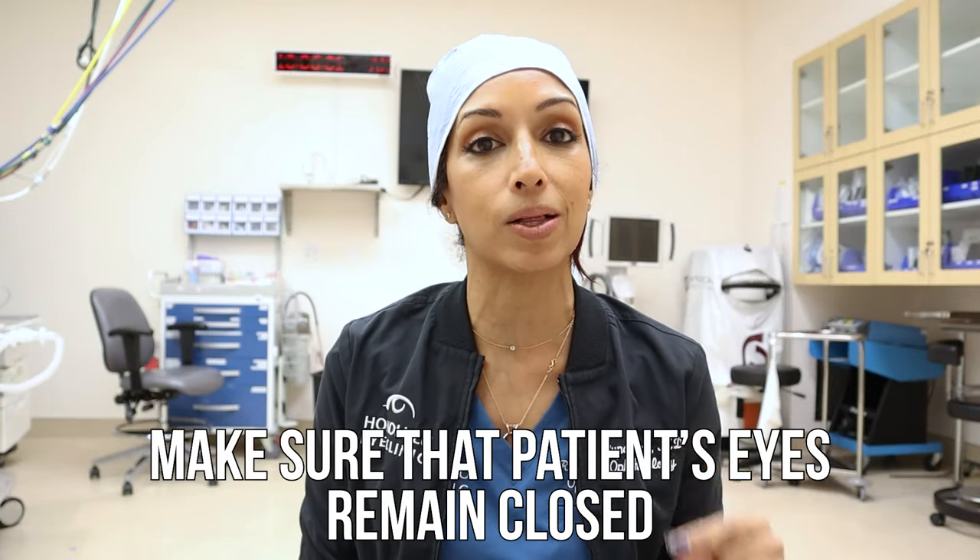I want to make sure I'm never taking too much skin, because if you do, you risk dry eyes or the patient not being able to close their eyes. The second thing I do when marking is use forceps to pinch the skin and make sure the patient's eyes can still remain closed. You're not numb at this point so you'll feel the pinch — a lot of surgeons do this just to ensure they're not taking too much skin.